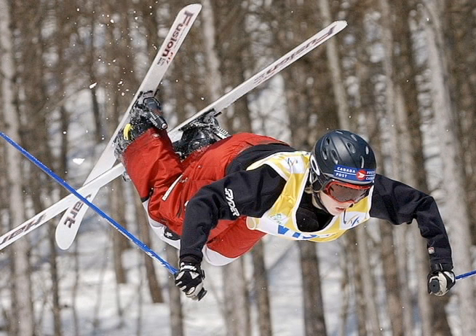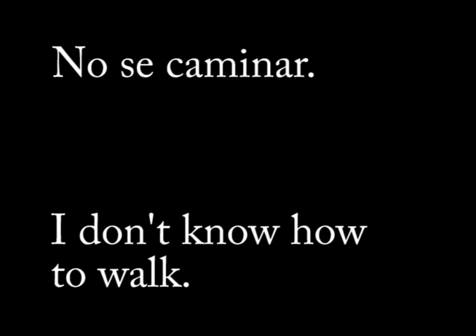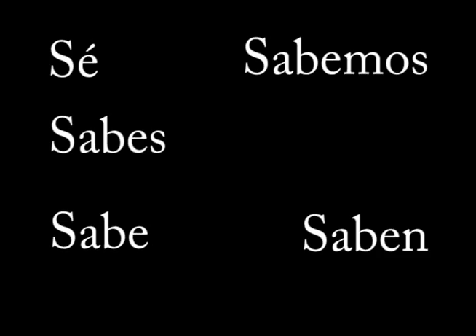You will use the word saber to show that there's something you know how to do. Yo sé esquiaré. When conjugating the word saber, make sure that you are fully aware: while other forms stay the same, the yo form of the word is sé.